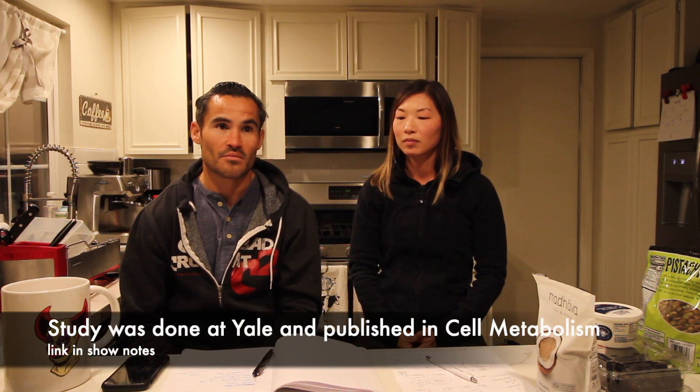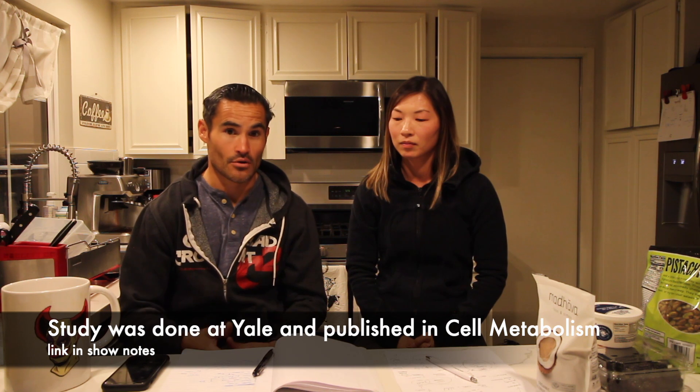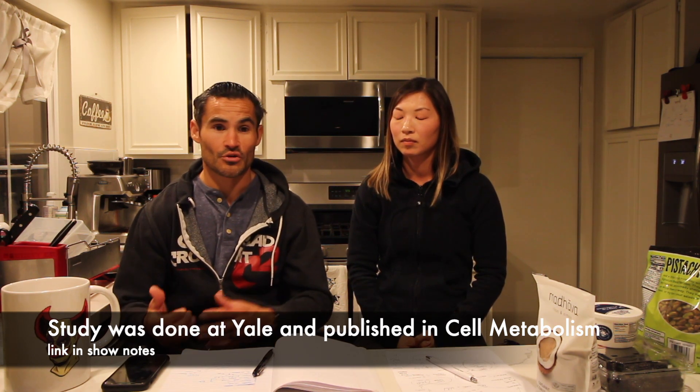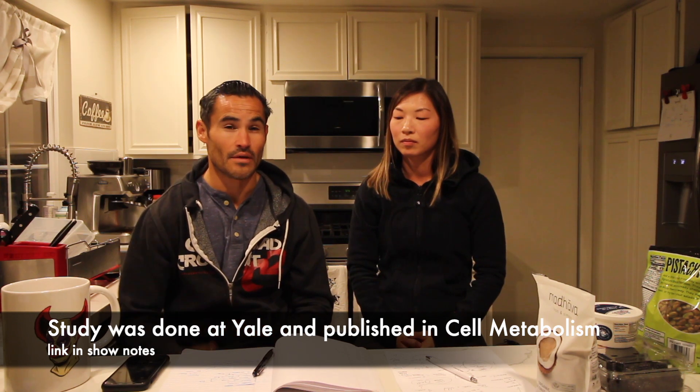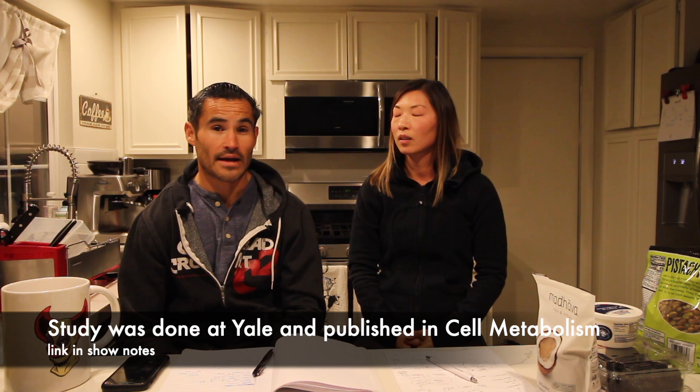Also, recent research has shown that diet Coke paired with refined carbohydrate — fake sugars with refined carbs — could actually lead to more obesity than just the refined carbohydrate alone. So that's a big concern: when you combine some foods, it makes them worse.